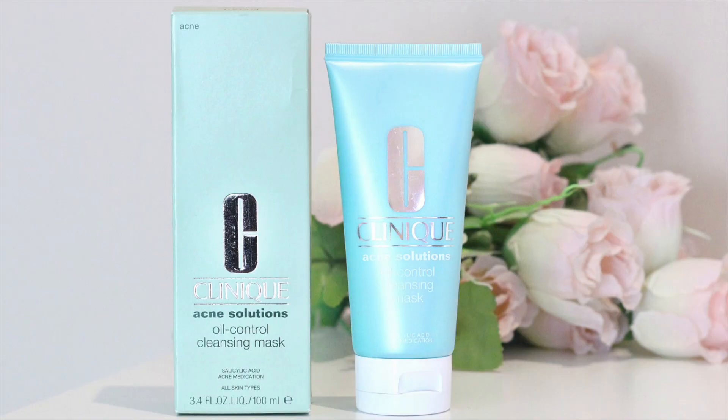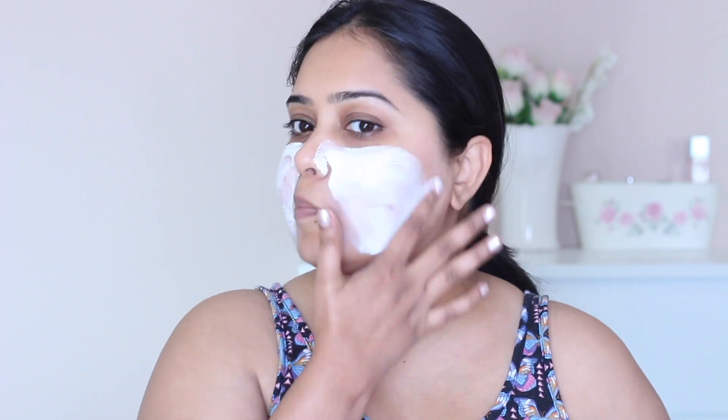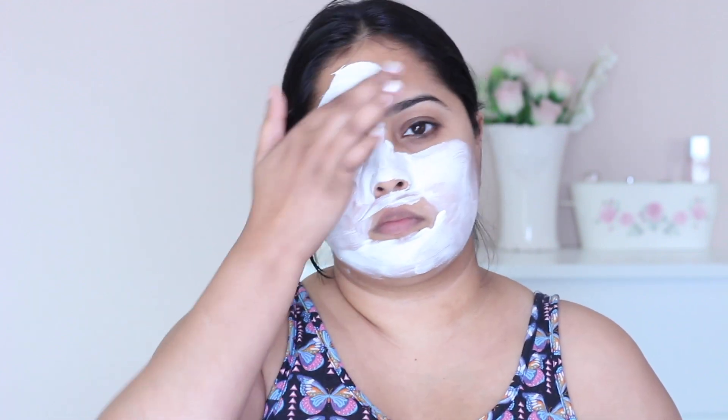Besides the three step kit and the clearing gel, I also use a clay mask which is part of the same range. The acne solution oil controlling cleansing mask is said to be a natural clay base that helps to heal any active pimples and prevent new ones from forming. I find this mask really soothing to my skin. It's a medicated formula which penetrates deep into the skin and helps unclog pores. The natural clay gets rid of any excess oils. I just apply this, leave it on for 15 minutes, and wash it off with warm water. The skin feels so much more clearer and smoother, and it's oil free and can be used by all skin types.